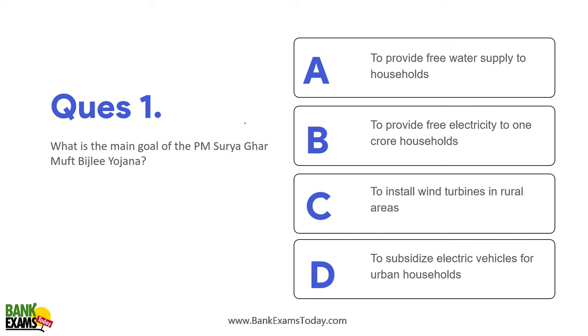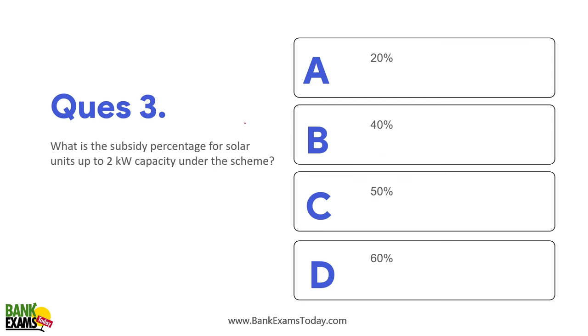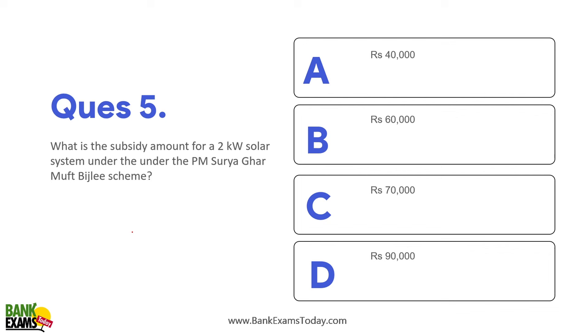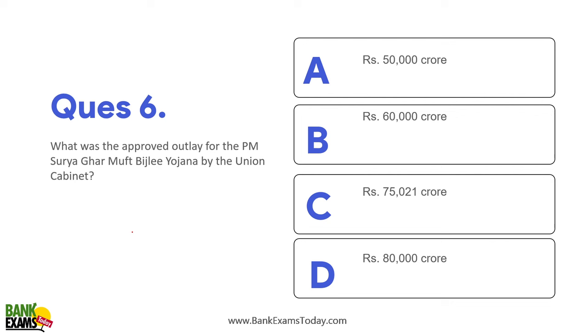Let's do some practice questions. What is the main goal of PM Surya Ghar Mufti Bijli Yojana? — To provide free electricity to 1 crore households in India. How many units of electricity will households receive for free each month? — 300 units. What is the subsidy for solar systems up to 2 kilowatt capacity? — ₹30,000 per kilowatt, so ₹60,000 for a 2 kilowatt project, with a maximum subsidy of ₹78,000. What was the approved outlay by the Union Cabinet? — ₹75,021 crore rupees.